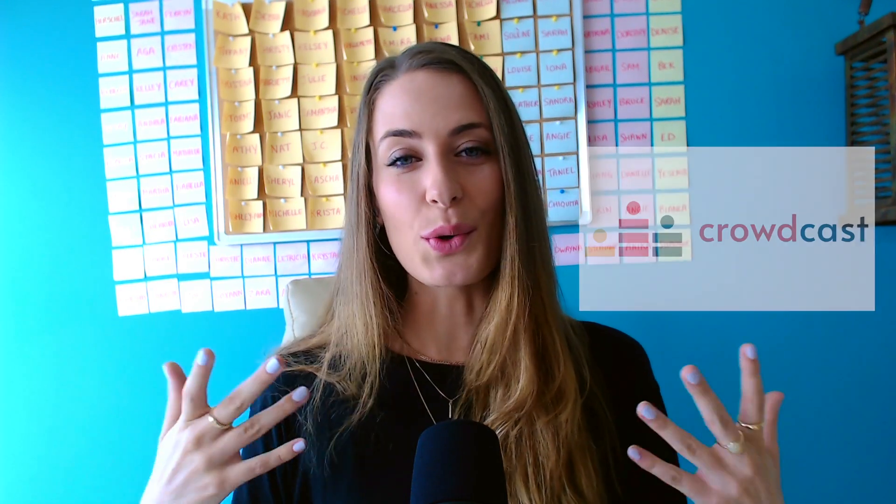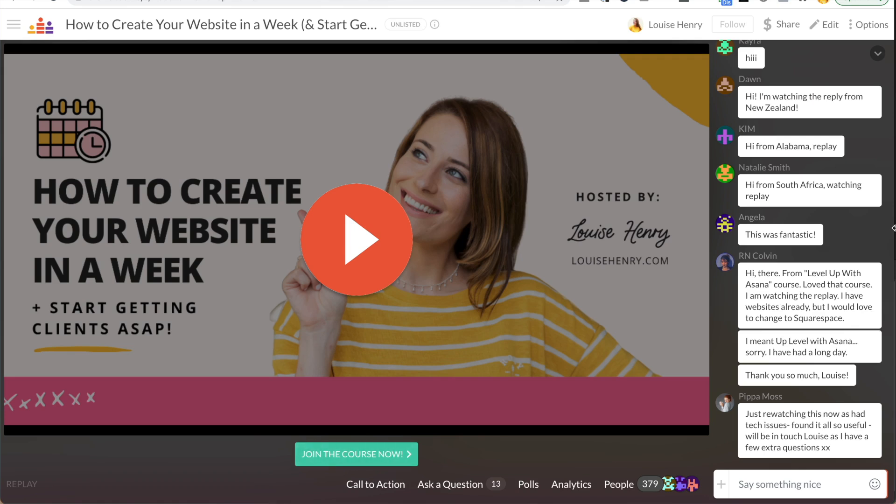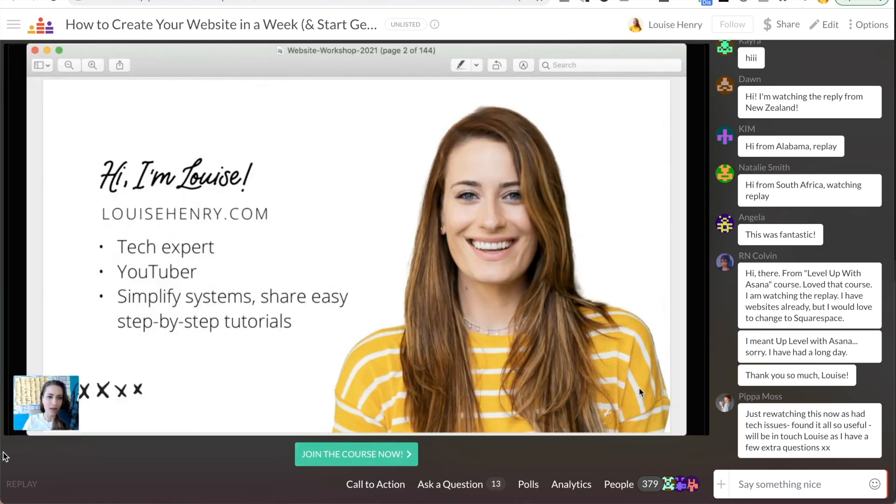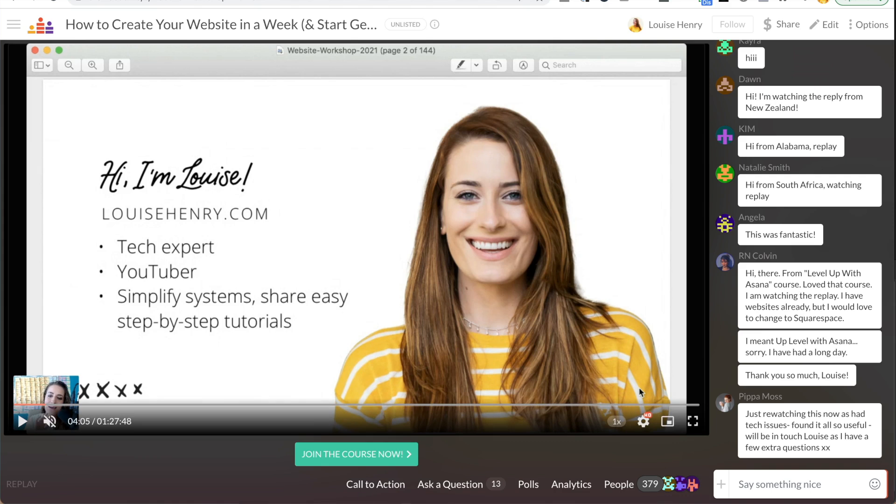Next up, we have Crowdcast. If I ever want to host a live training or live webinar, I will use Crowdcast. I've used it for a few years and it has always been so reliable for live trainings. I love it — it's really easy to use, you can bring on guests as well, there's an awesome live chat feature for all your attendees, and there's overall a great experience for any sort of live training that you want to do.